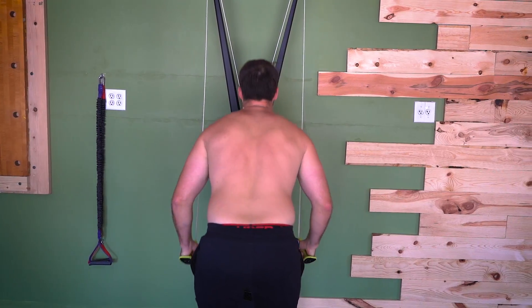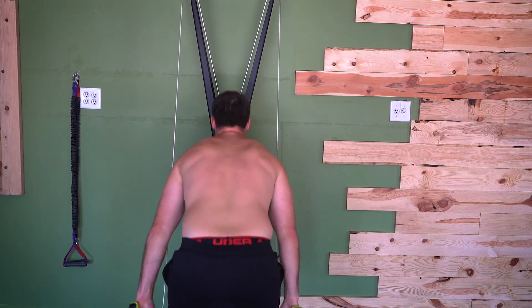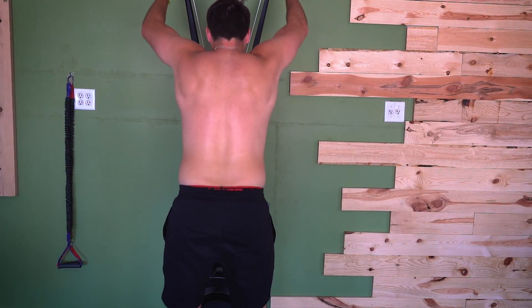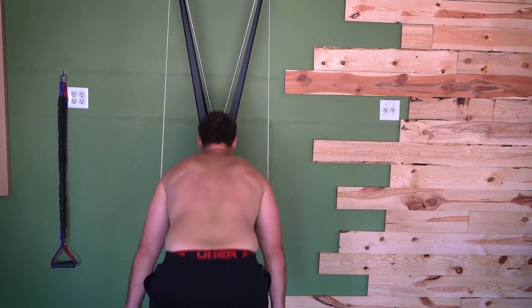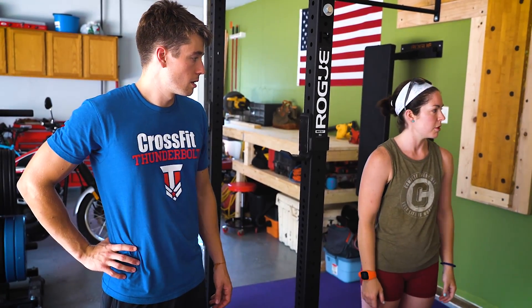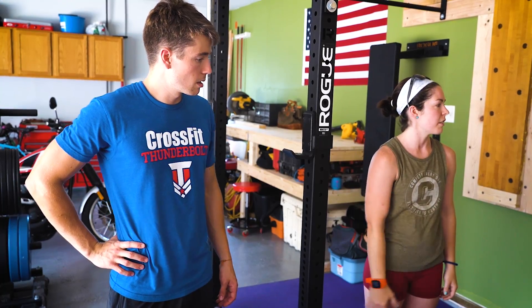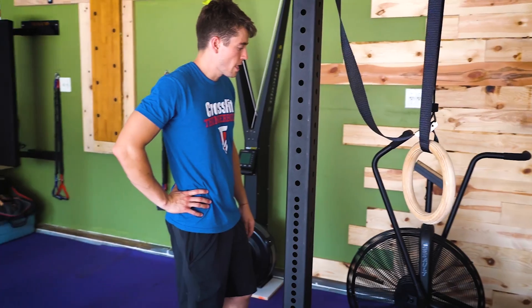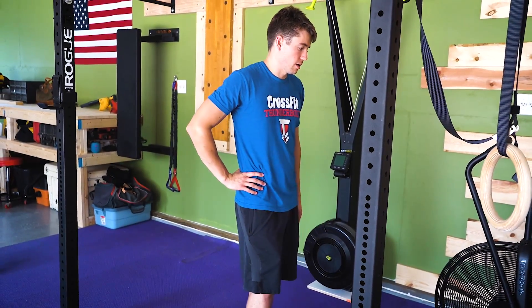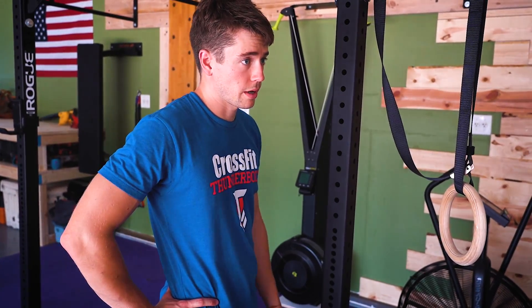Why'd you go with the skier versus a rower? I really liked the skier - it's such a fun piece of equipment. When you're using it correctly, it's such a core workout - the pull just engages so much more of that core. Our CrossFit gym had assault bikes and at the time we were doing some of the gym's programming at home, so we just wanted to stick with the same to compare. We were just used to the assault bikes.